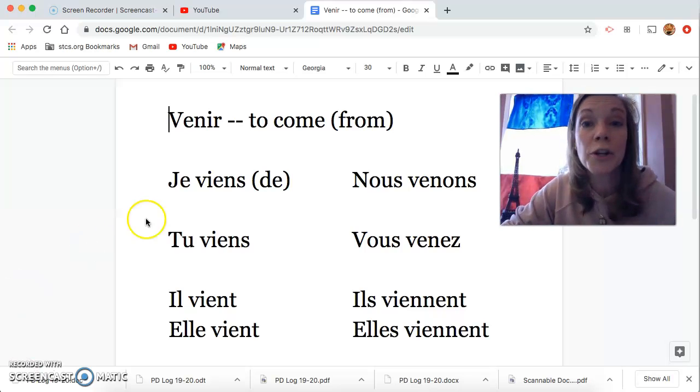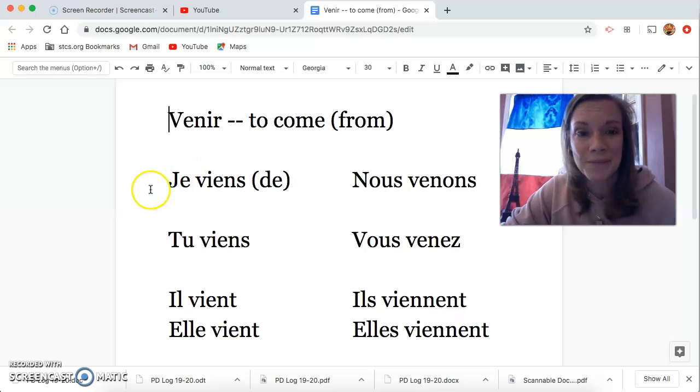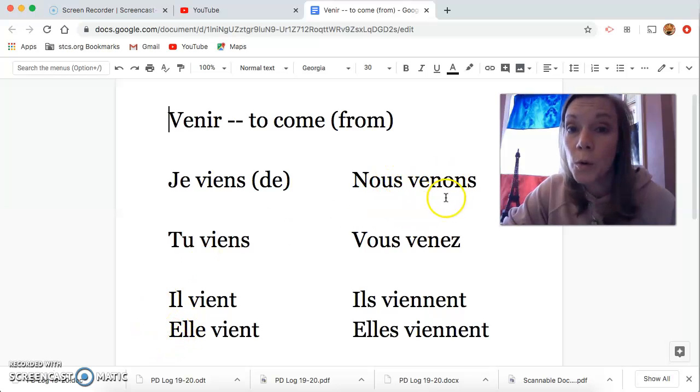Je viens. Tu viens. Il vient. Elle vient. Nous venons. Vous venez. Ils viennent. Elles viennent.